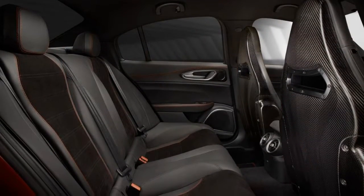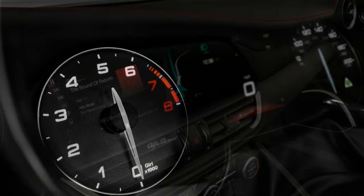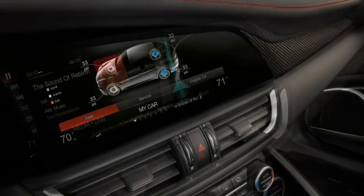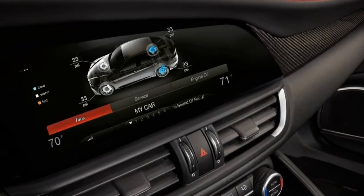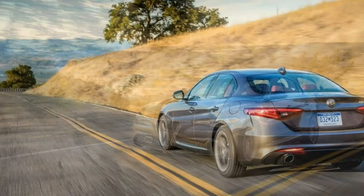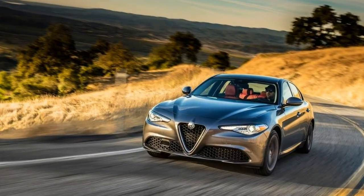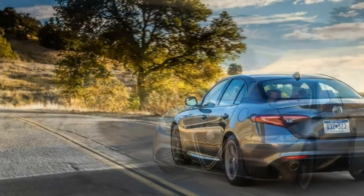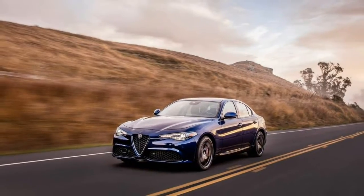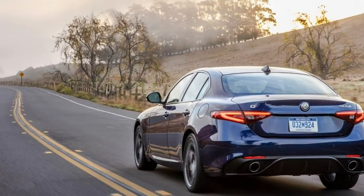The Giulia Quadrifoglio is the star of the show with its 505-horsepower V6 engine, mated to an 8-speed automatic transmission with fuel-saving cylinder deactivation. Sadly, the 6-speed manual transmission available in Europe isn't available in U.S. market models currently. The Quadrifoglio's list of standard equipment is lengthy. There's a high-performance Brembo brake system, a torque vectoring rear differential that can transfer all available power to either rear wheel, a 2-mode exhaust with bypass valves, and a carbon-fiber active front splitter that adjusts for more aerodynamic downforce at speeds above 75 mph.